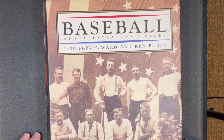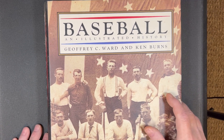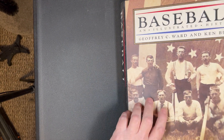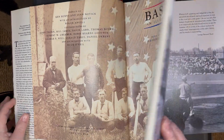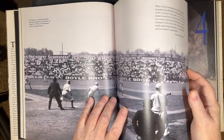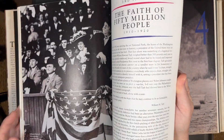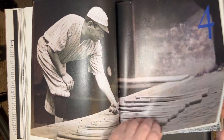Let's take a look at another book. This is Baseball: An Illustrated History by Jeffrey C. Ward and Ken Burns. This is a nice big coffee table book, and inside you will see that it is chock full of beautiful pictures and stories about the game of baseball. It is a chronological history of the game, and I've had this for a number of years.